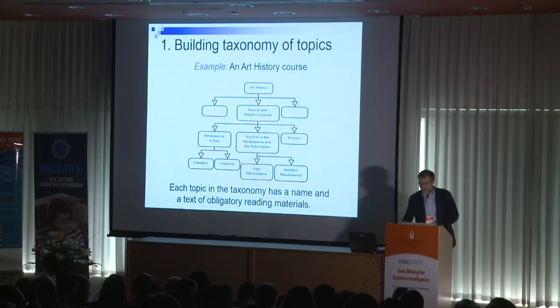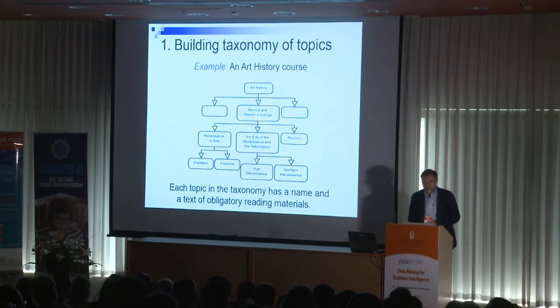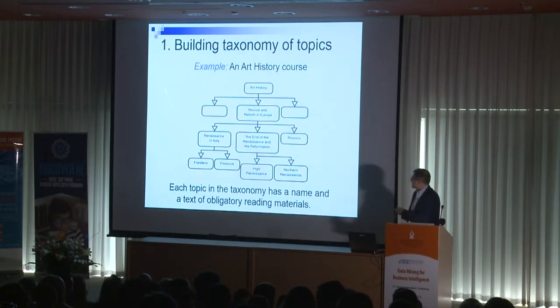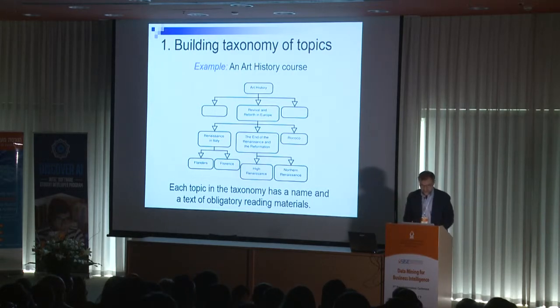We start with building the taxonomy of topics and we learn this taxonomy from the syllabus of the course. In our particular case, this wasn't a difficult task because for this particular university the syllabi are very well structured. We used fairly straightforward text mining methods to identify the topics and subtopics of the course and build the whole topic structure for each and every course.